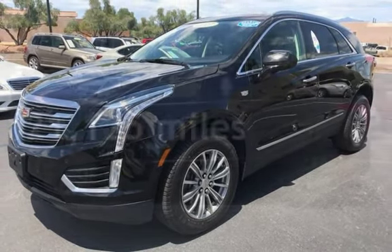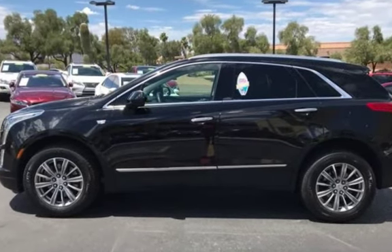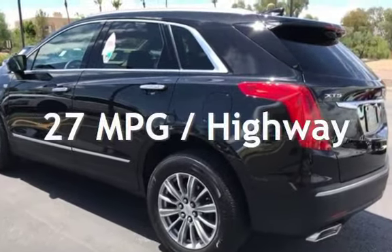This Cadillac is a great value with less than 22,000 miles on the odometer. Estimated fuel economy for this vehicle is 19 miles per gallon in the city and 27 miles per gallon on the highway.